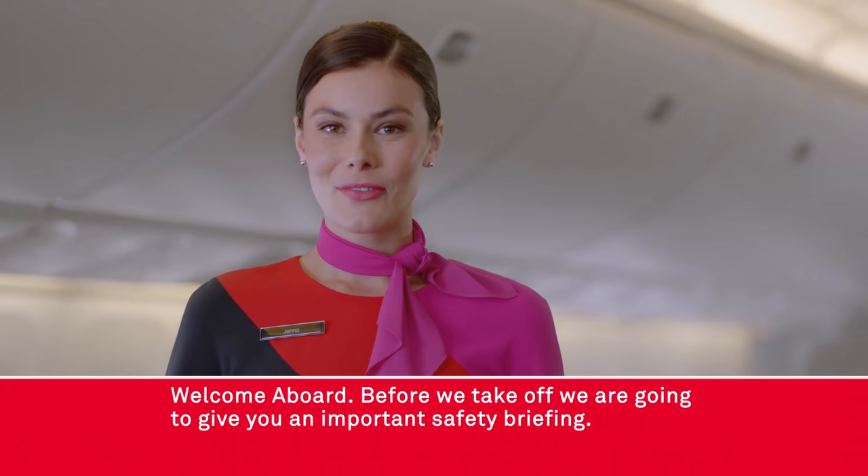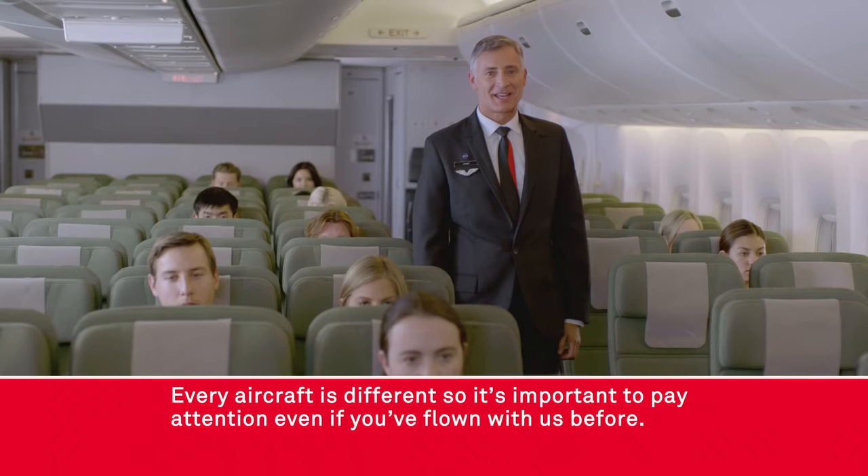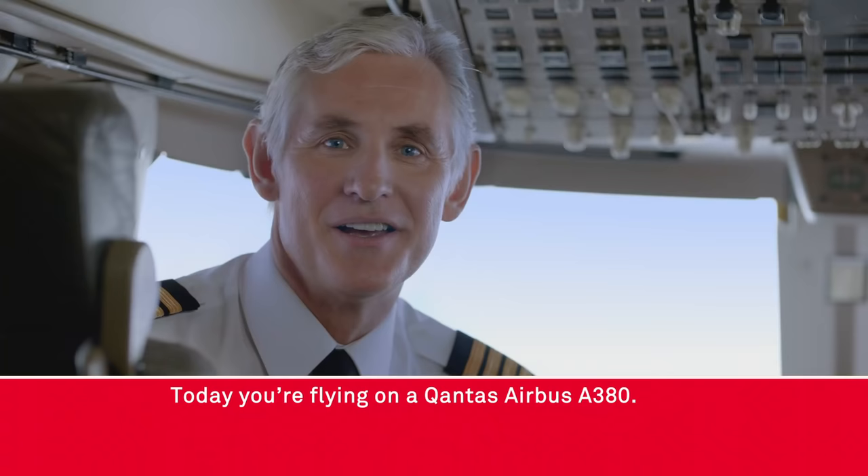Welcome aboard. Before we take off we're going to give you an important safety briefing. So keep a sharp eye on the cabin crew or the screen in front of you and together we'll make sure that your journey is a safe one. Every aircraft is different so it's important to pay attention even if you've flown with us before.